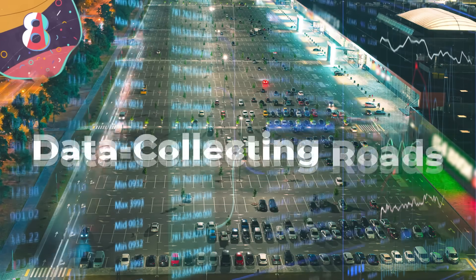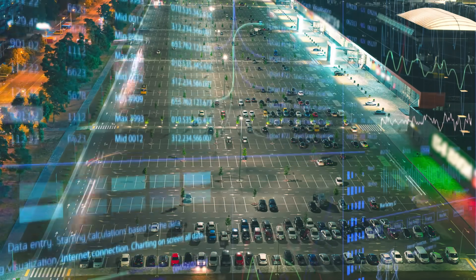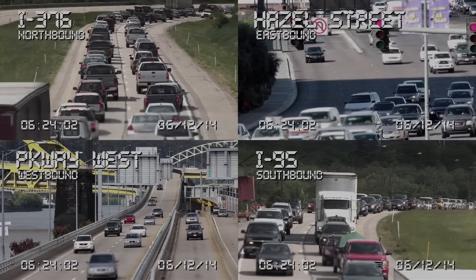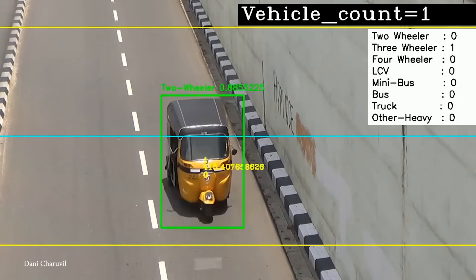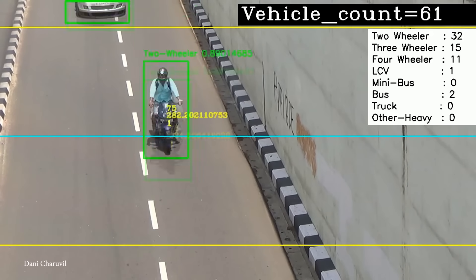Number 8: Data Collecting Roads. Now roads are throwing their names into the data-collecting hat. With vehicles and infrastructures becoming more connected than ever, transit authorities are looking to collect more and more traffic data — everything from driving conditions, speed, and even the state of road surfaces. The more information they have, the greater the improvements that can be made.